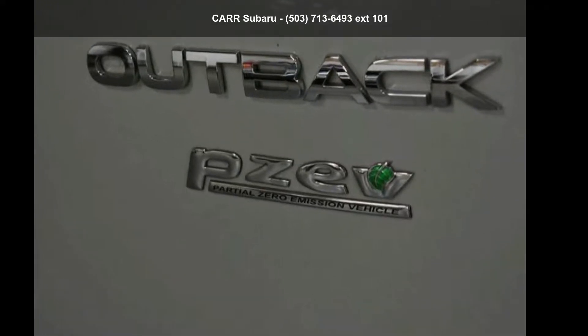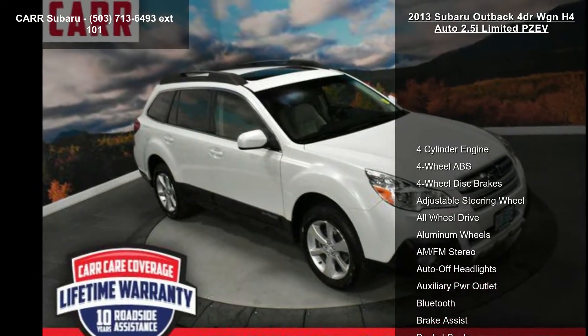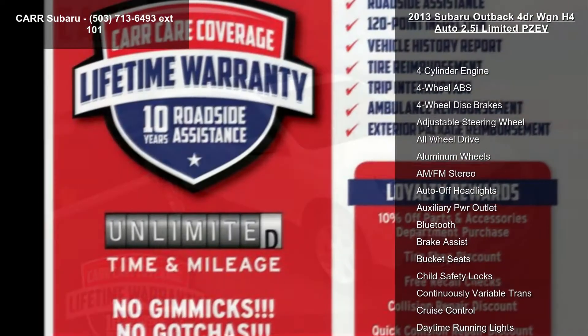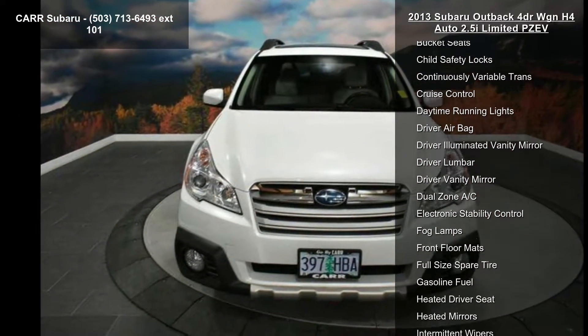Step into the Subaru 2013 Outback 4-door Wagon H4 Auto 2.5i Limited PZEV. If you are looking for a first-rate auto, this one could be yours today. Enjoy these notable features.